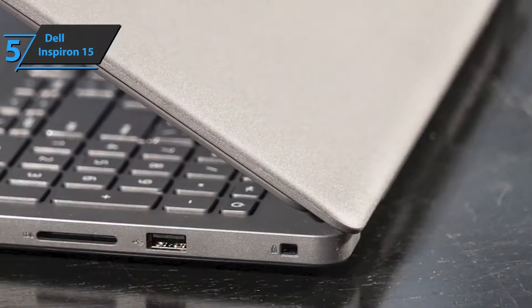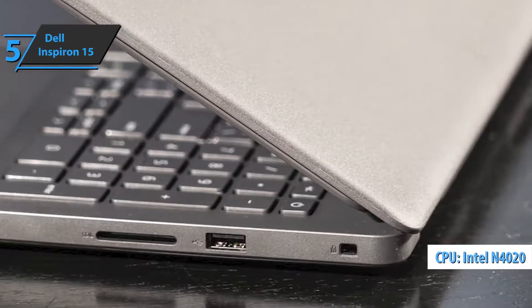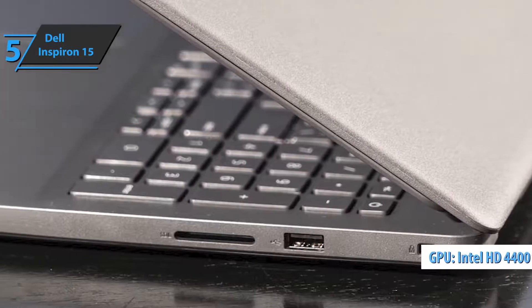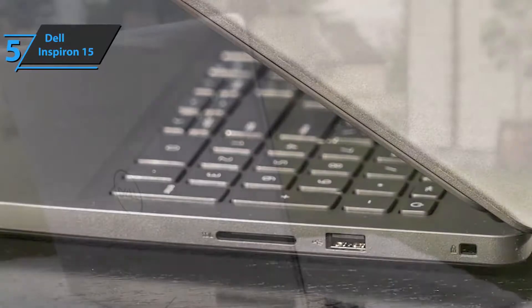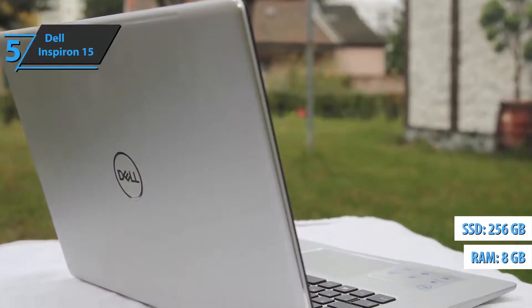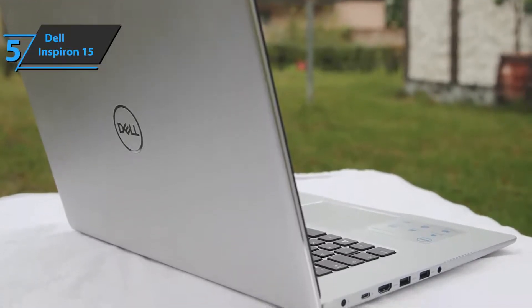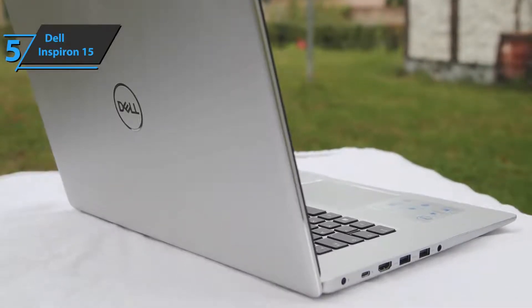Considering the quite solid Intel N4020 dual-core processor at 1.9GHz with 3MB cache memory, we must also mention the Intel HD 4400 integrated graphics that can also run some more demanding video games. You have 8GB of RAM and 256GB of SSD memory at your disposal, so you'll be able to enjoy as much as 15 times faster performance compared to standard hard drives. For the listed price, we are thoroughly impressed.